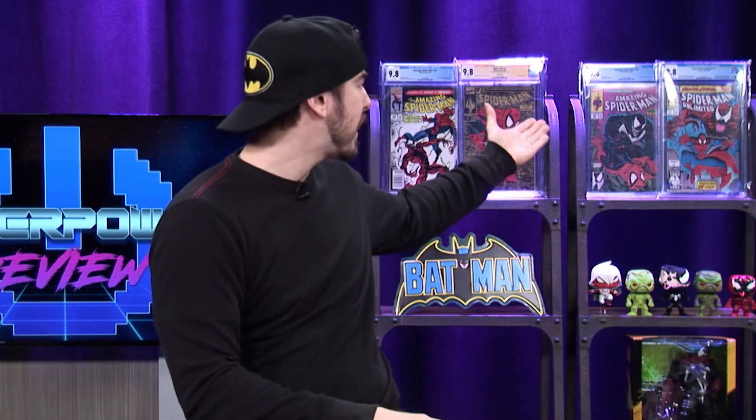My number one advice — and a lot of people used to think I was crazy for this — is to just buy the book already in the grade you want it in. I get the book I want within a week from shipping, and I have no high expectations. How many times have you heard of a collector sending off a book hoping for a 9.8, and it doesn't happen? They've wasted time and money, have to get another book, submit it, wait another six months, and it comes back wrong again. I already see the flaws of the book. Just save the time and frustration, and buy the book you love in the grade you want it in already.